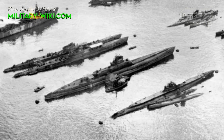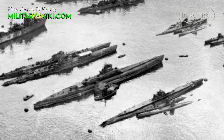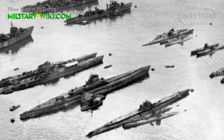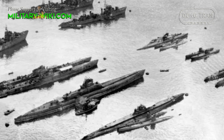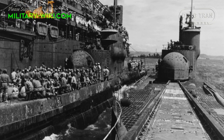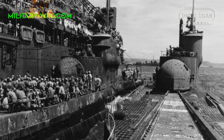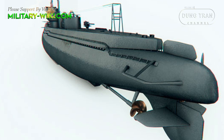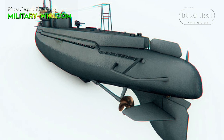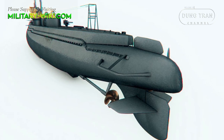Each submarine had four 2,250 horsepower engines and carried enough fuel to go around the world one and a half times — more than enough to reach the United States traveling east or west. Measuring more than 120 meters long overall, they displaced 5,900 tons, more than double their typical American contemporaries. The cross-section of its pressure hull had a unique figure-of-eight shape, which afforded the necessary strength and stability to handle the weight of a large on-deck aircraft hangar.